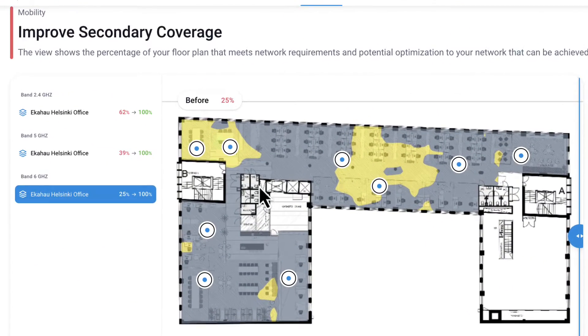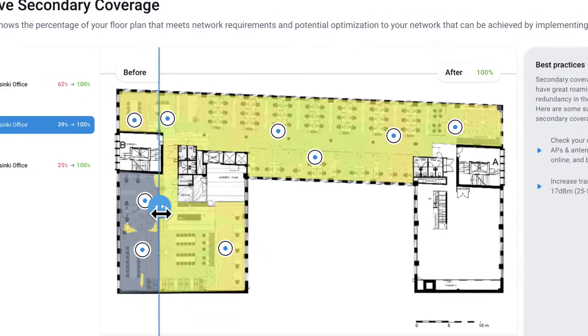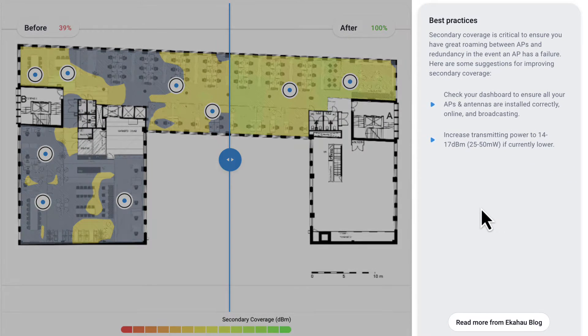It then takes it to the next level by automatically finding misconfigurations and providing you with simple step-by-step instructions that anyone can follow to fix. This changes the game for Wi-Fi and unlocks new levels of performance, reliability, and security for any network.